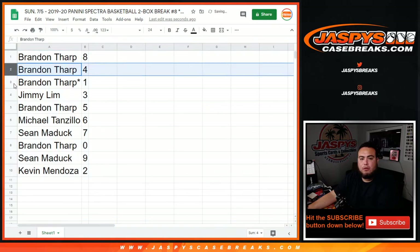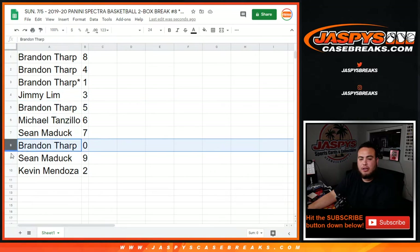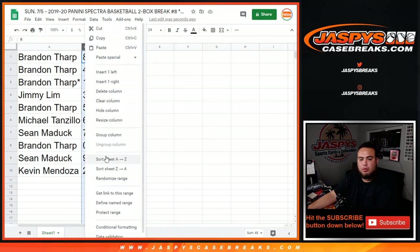Brandon with 8, 4, and 1. Mojo Jimmy with 3, Brandon with 5, Michael with 6, Sean with 7, Brandon with 0, Sean with 9, and Kevin with 2. So Brandon got any 1-of-1s or redemptions.